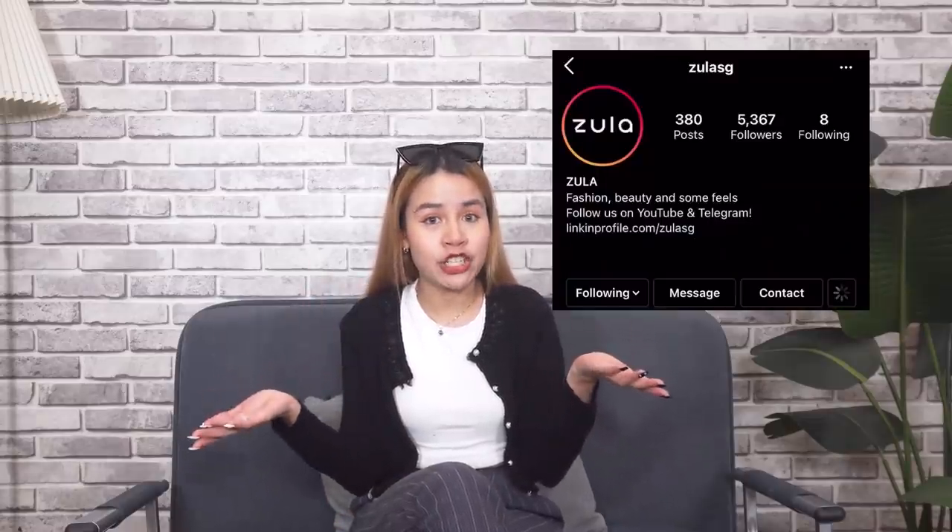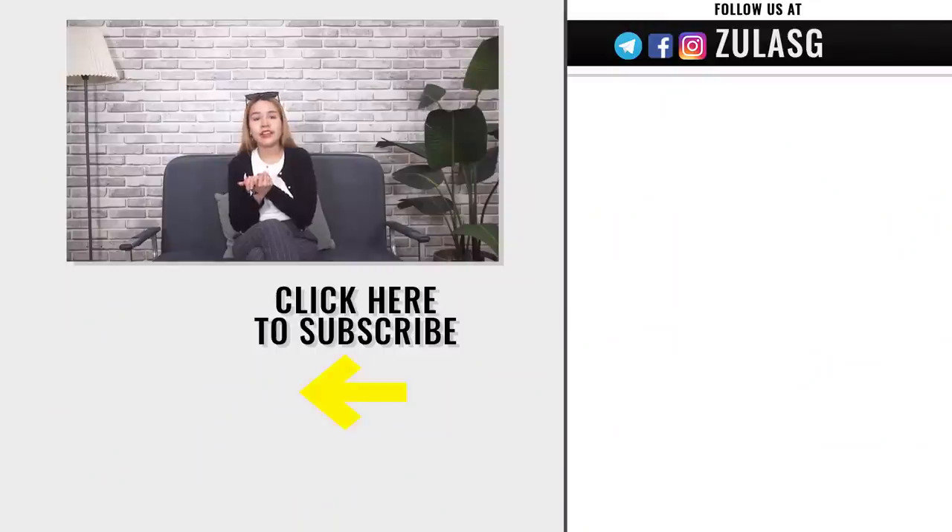If you head to Mustapha and buy some pieces to style them, please tag me in the photo on Instagram, or leave a comment below and let me know what other stores to feature. Don't forget to like, share, and subscribe, and I'll see you guys on the next episode. Bye!